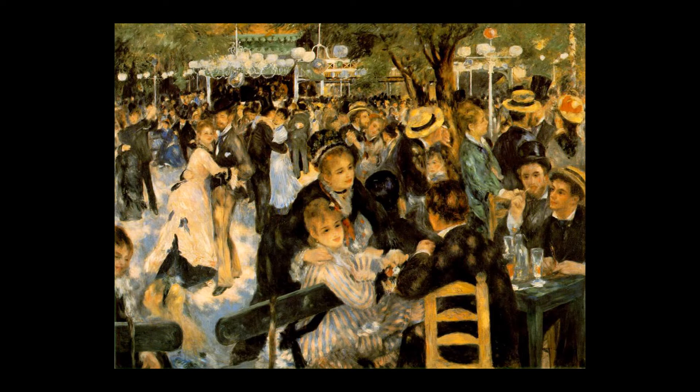Renoir painted 'Dancing at Le Moulin de la Galette' in 1876. It is one of the most expensive paintings in the world, and it is also quite a large one for an impressionist painting.